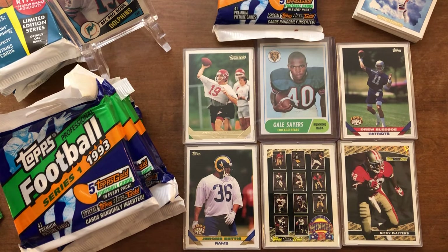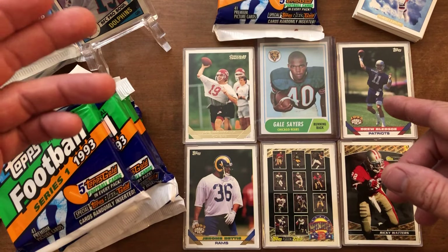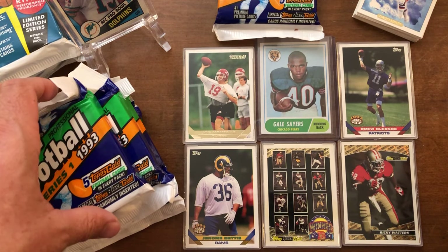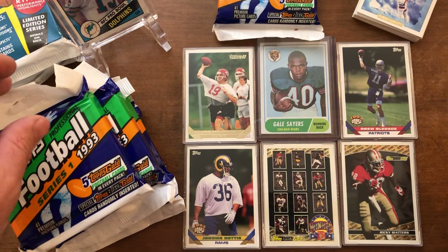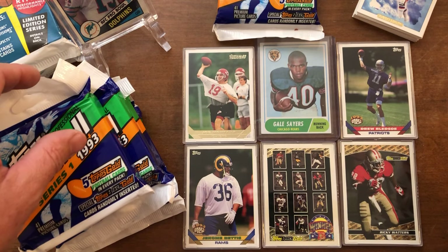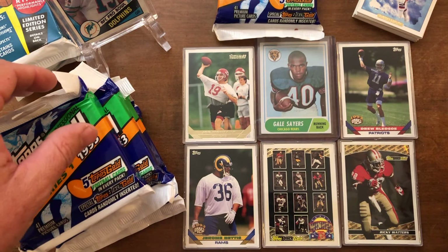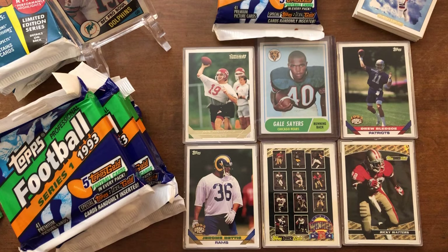These are some cards we pulled already — a Drew Bledsoe rookie card, a Jerome Bettis rookie card, a Topps Black Gold Ricky Waters insert card, and a Joe Montana on the Chiefs. I'm pretty sure this might have been his first card in a Chiefs uniform, or actually it looks like a training camp OTA practice jersey. Topps Gold. And that's our Gale Sayers 1968 card that we got in the flea market pull. Here's an enter-to-win — you could have entered to win one of those 10 cards pictured.